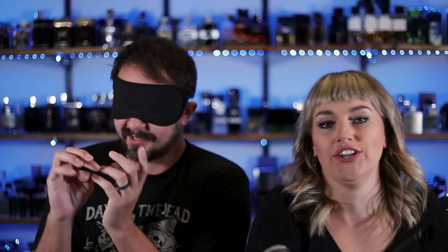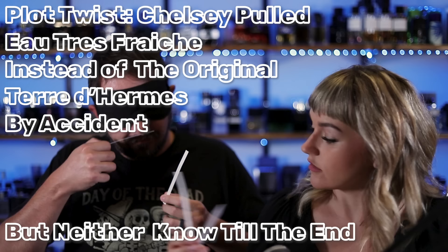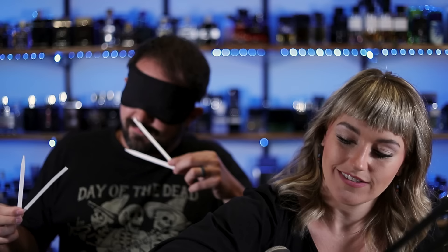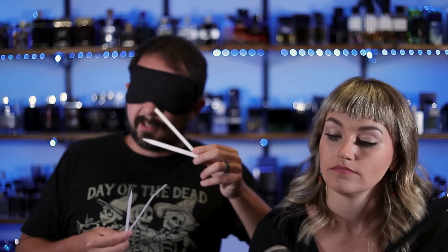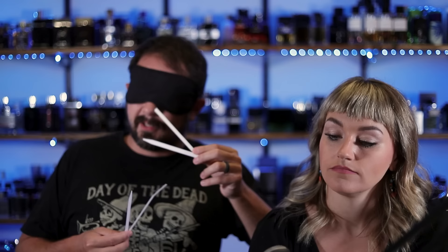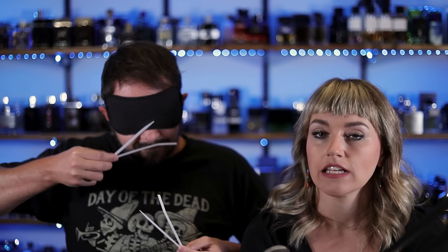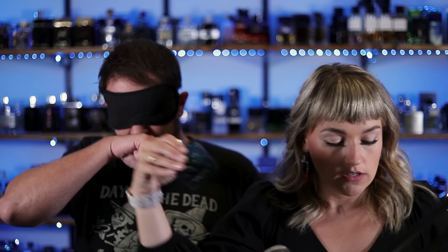On to the second battle. The first one is really citrusy fresh, like green slightly — smells really nice. The second one is much more warm, ambery, almost a little touch of powder. I like number one more. Oh really? Yeah, I'm kind of surprised by that. They're both really good, but this one almost kind of is a little surprising.